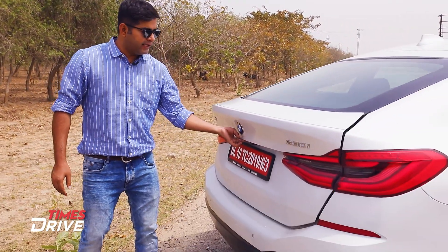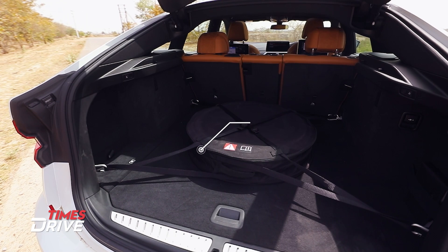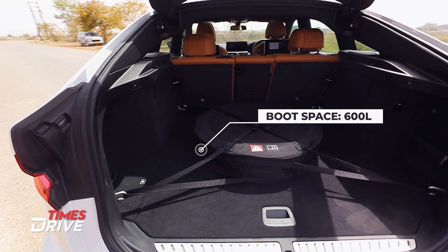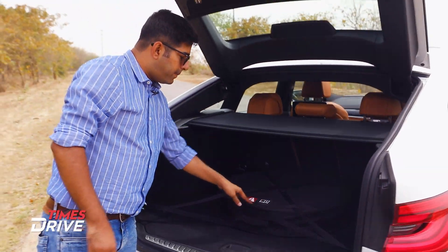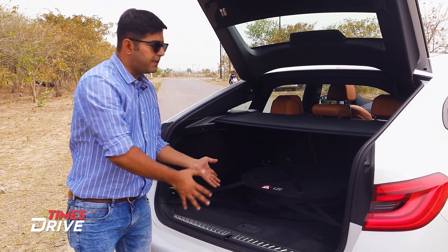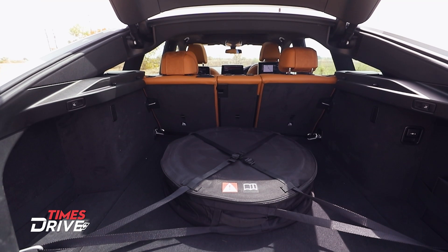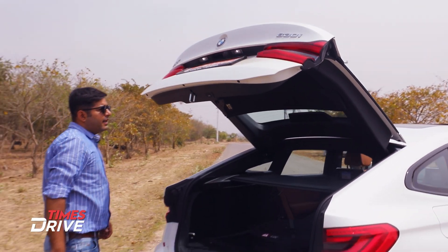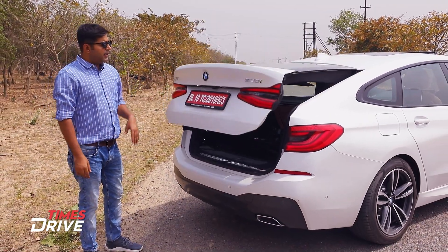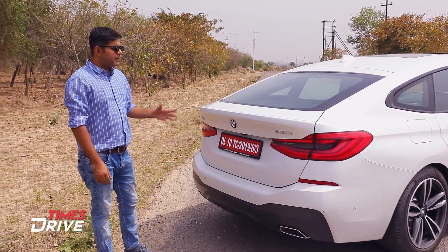There is also good boot space. When the second row is up, there is 600 litres of boot space. There is also a spare tire in it, though to carry the spare tire you would need to leave it at home since space is limited. You can press the button and the electric tailgate will open.